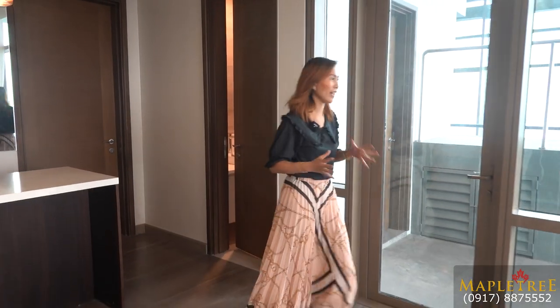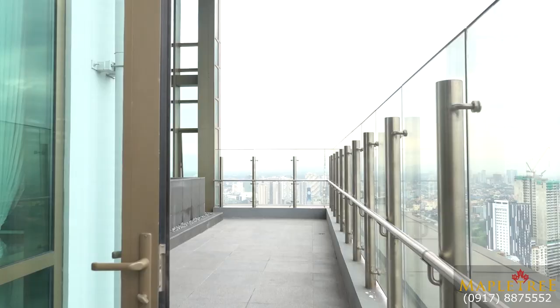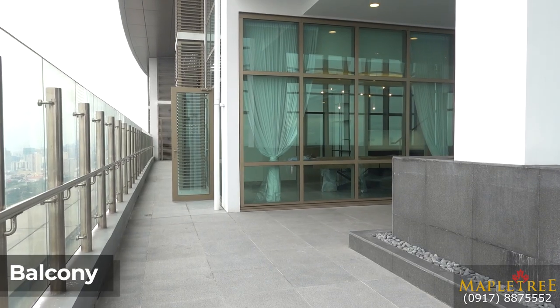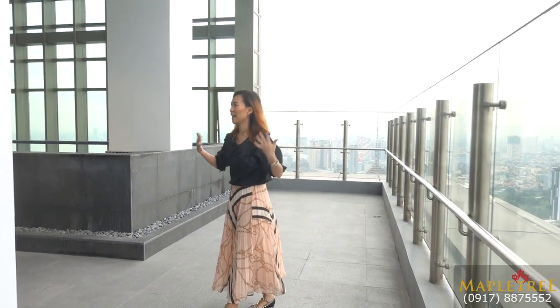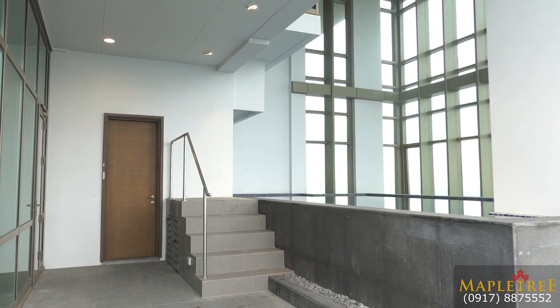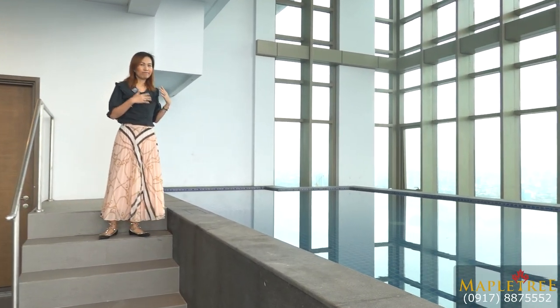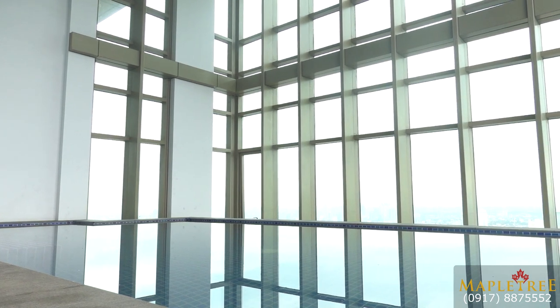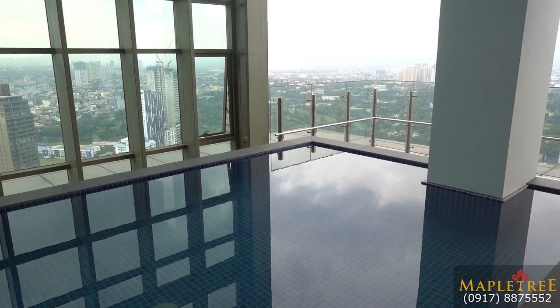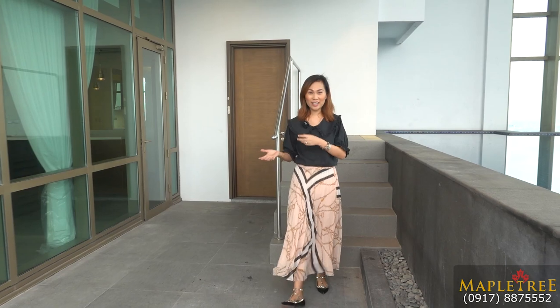Let's now head to the outdoor area where you will find your private swimming pool, dipping pool, or lounge pool. You also have a wrap-around balcony. It's very airy here. Look at the view — imagine dipping here or just relaxing, enjoying the view of the city. Since this is on the 55th floor, you have a very nice view with no obstruction.